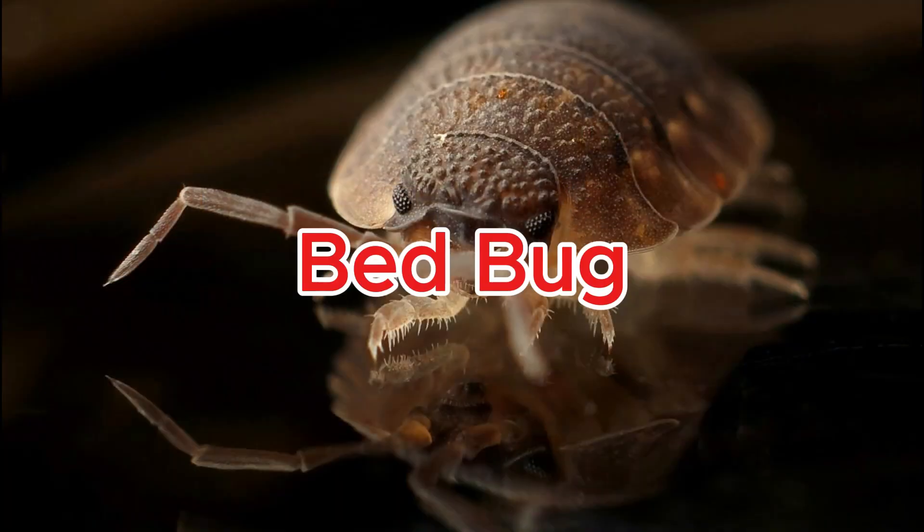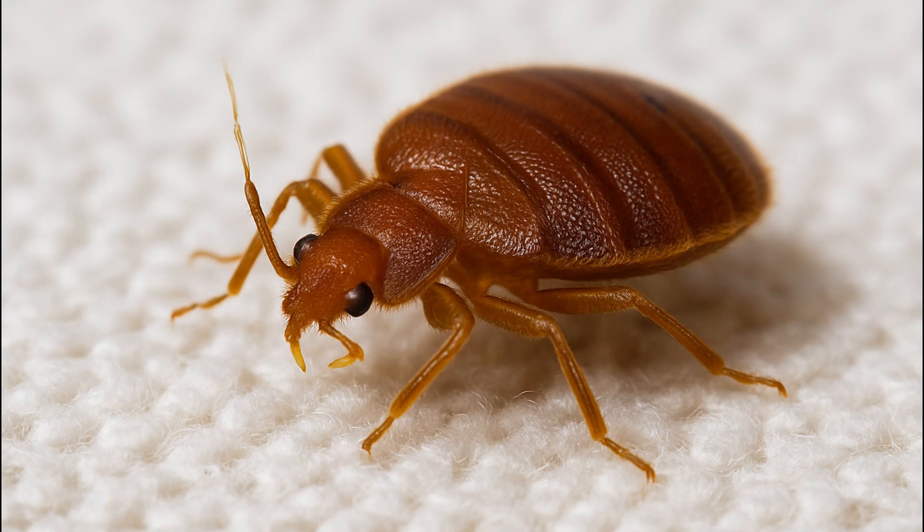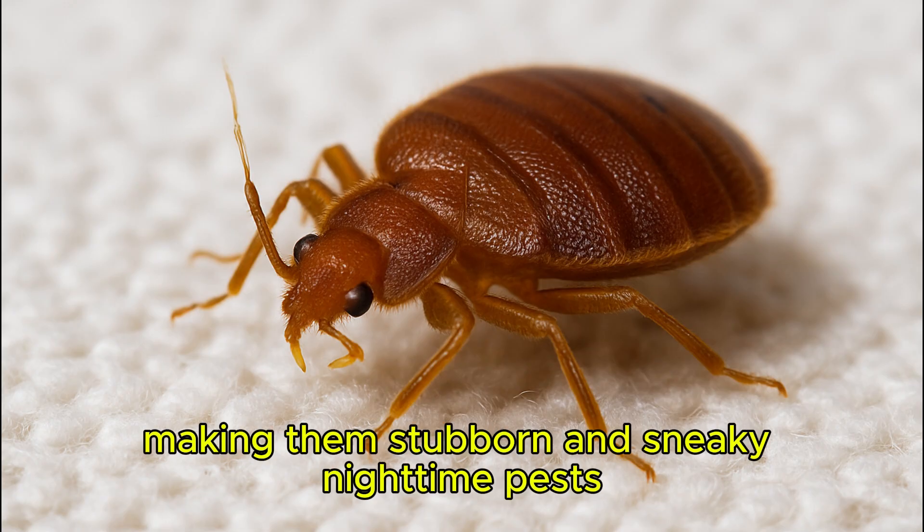Bedbug. Bedbugs can survive for months without feeding, making them stubborn and sneaky nighttime pests.